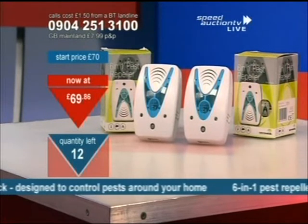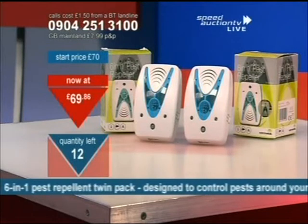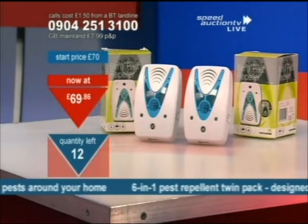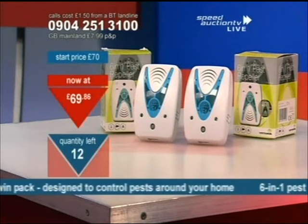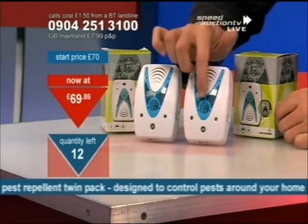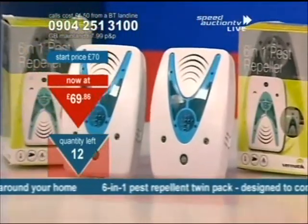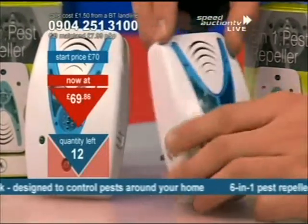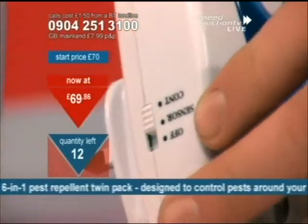The sweeper function means the creatures don't get used to one frequency — it moves it around. One day it's at a very low decibel rate, completely inaudible to the human ear; the next day it will run at a higher decibel rate so creatures don't get used to it. If they get used to the noise, they're going to hang around. It's also got a built-in nightlight — the whole V area here lights up. You can control that on the side panel: sensor mode, continuous, or completely switched off.